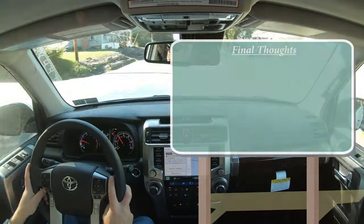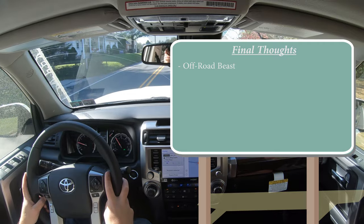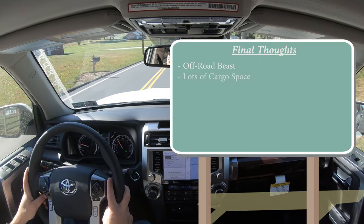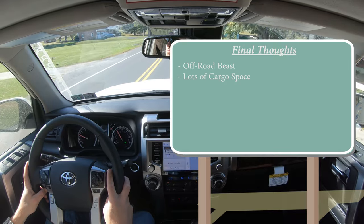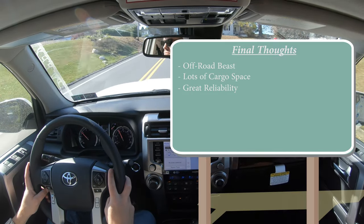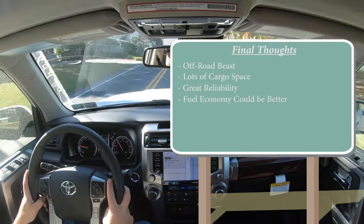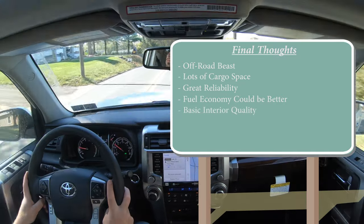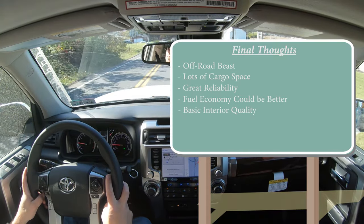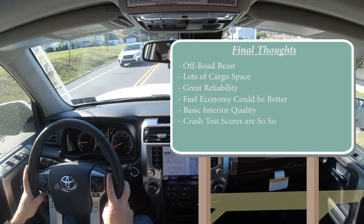Overall, the 2021 Toyota 4Runner is a very capable off-road family SUV. You can take your kids to the beach in it, and cargo space is excellent as long as that third row is folded down. Legendary reliability — easily over 200,000 miles — is a big plus. Areas for improvement include not-great fuel economy, a somewhat basic interior, and below-average crash test scores.